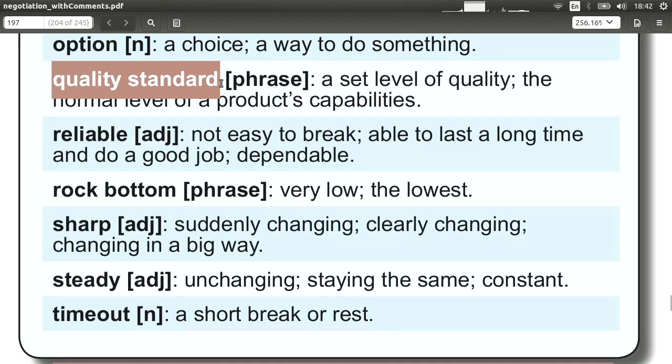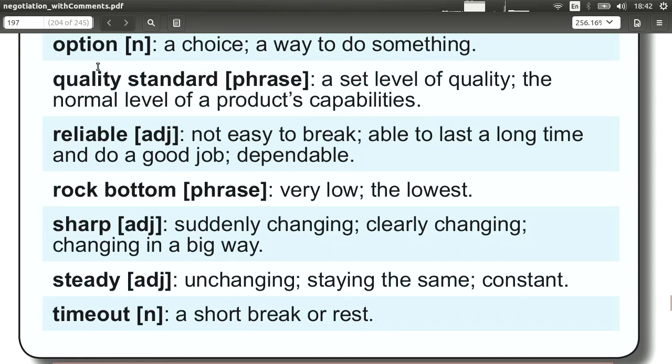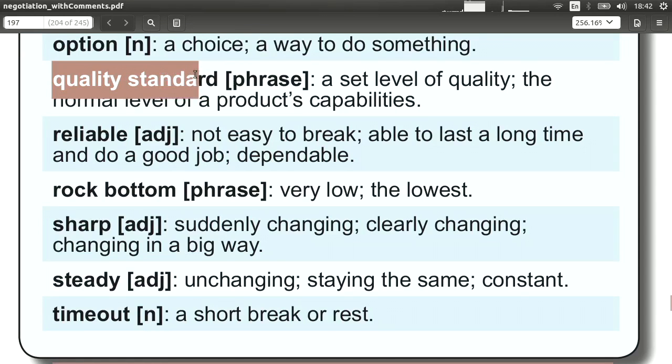'Quality standard' is a nice phrase with two simple words. Quality means how good something is, and standard means something that's normal or expected. We use this when talking about products — 'What is the quality standard?' or 'Does it meet the quality standards? Can you meet the EU quality standards?'